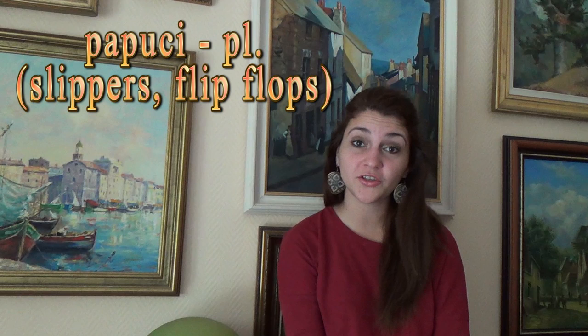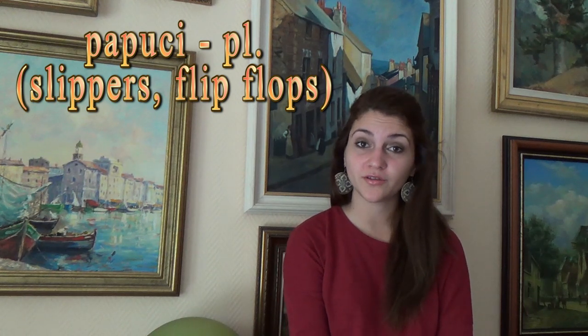Pălărie, șapcă, sandale, papuci, pantofi, ghete, cizme.